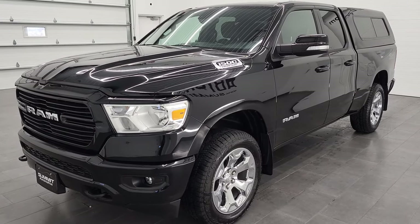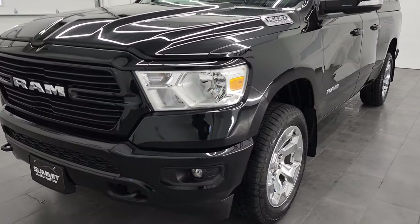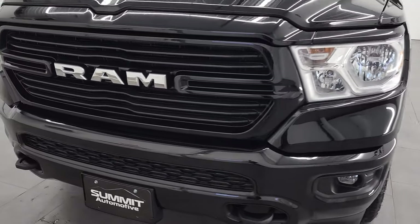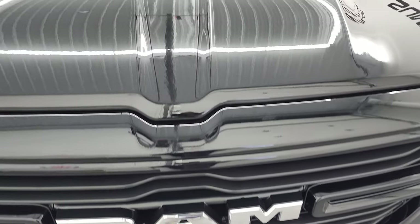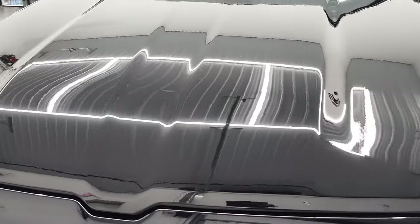It has a fresh oil and filter change. All the fluids have been checked and topped off and this truck is 100% ready to go. We are going to go all the way around, inside, underneath, and start it up in this video.